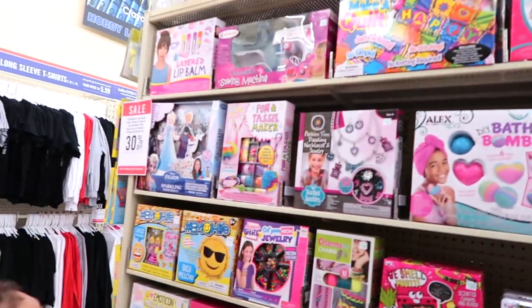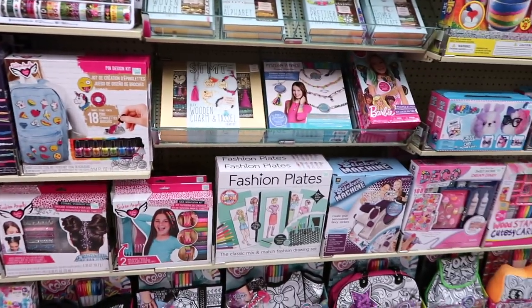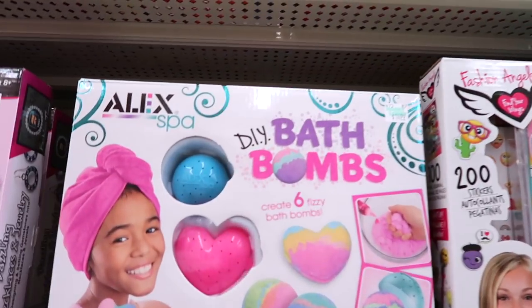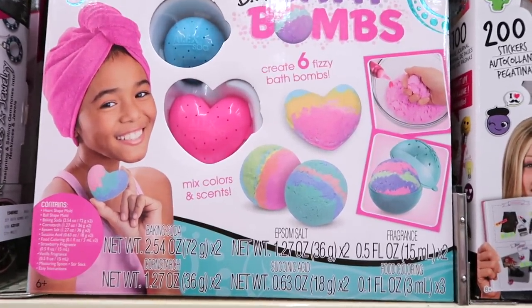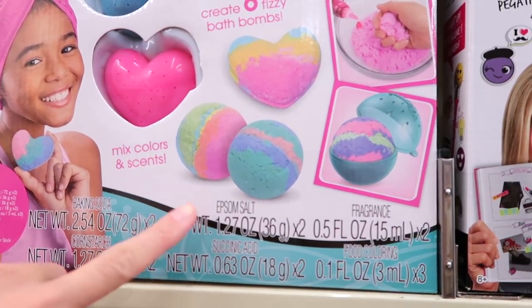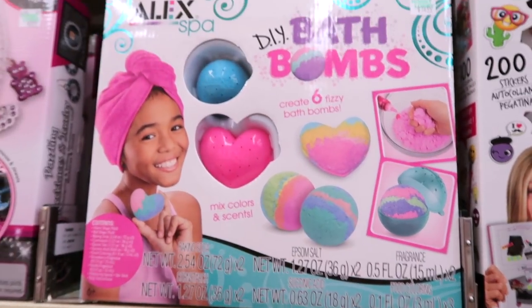They have all these games and kits that you can make things with. This stood out to me right away — DIY bath bombs. It comes with baking soda, cornstarch, acid, Epsom salt, fragrance, and food coloring — that's everything you need to make your own bath bombs. So we're just searching for glue now to show you guys what kind of glue they have.